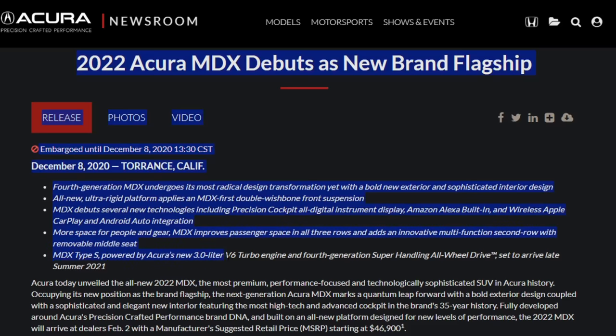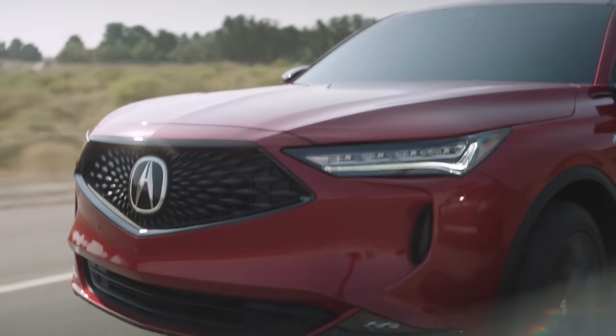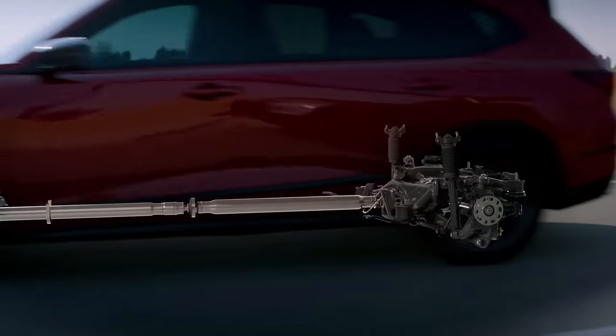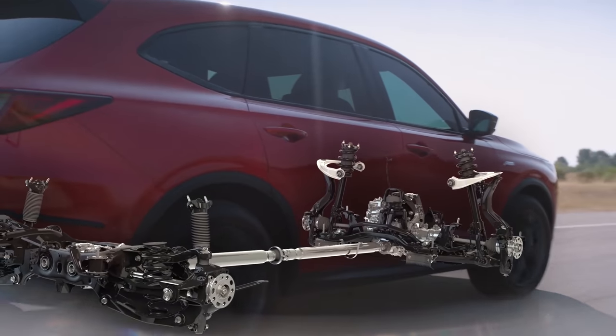I could go over this entire press release and it's massive, but I'm not going to bore you. I picked out my favorite features and then we're going to go into the spreadsheets that they provided for us. So double wishbone suspension — that's pretty cool. This thing is going to handle much much better. I won't get into the technicality of that but I want to highlight some interior features I really like.